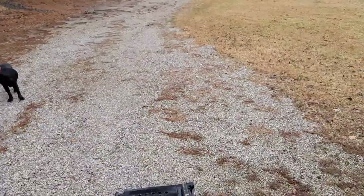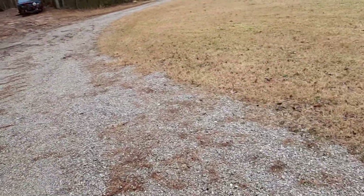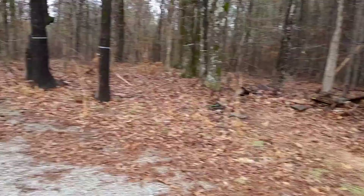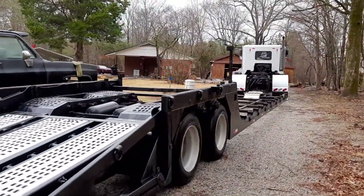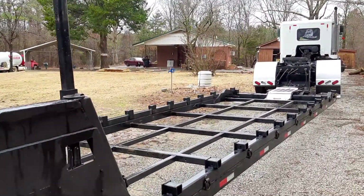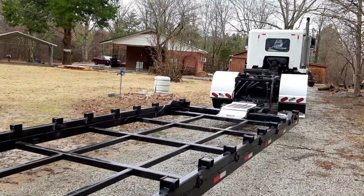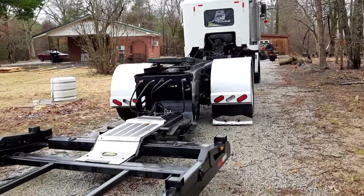It's a very unique, very custom build. This is his version 1.0 — he spent a lot of money on it and I believe he's going to build a second one. His downfall is he didn't realize how important a sleeper was going to be. He was expecting to stay in hotels all the time, but he ran a little too hard for that.